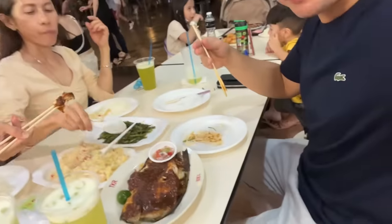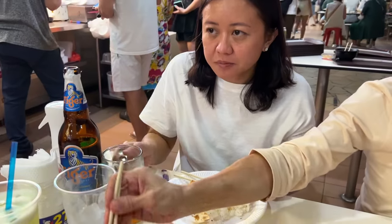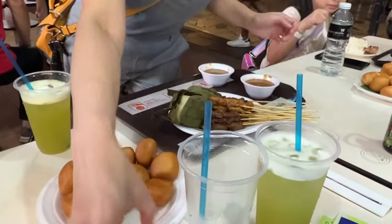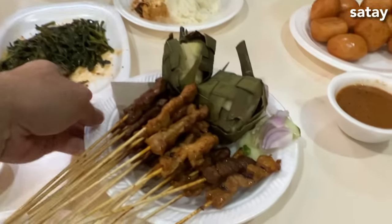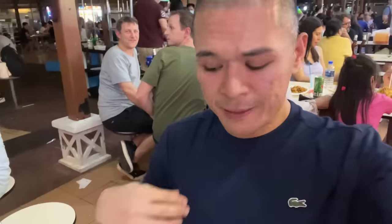Super moist! Sarap ng kalamares, no? Wow! Tender! Cheers! And then here it is, the famous satay. With one Michelin star and the sauces. Pawis na pawis na po ako. Let's try the satay. Mmm!